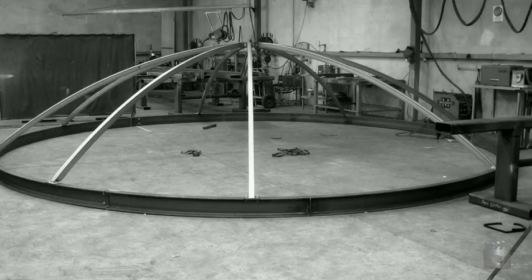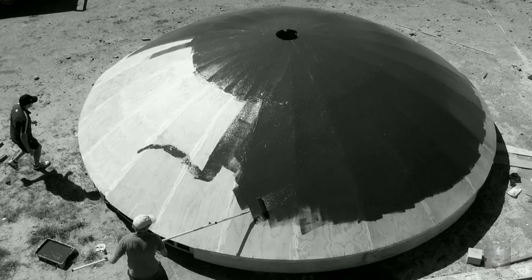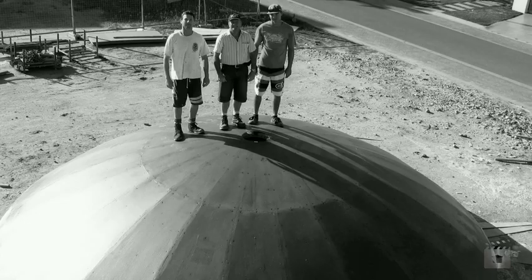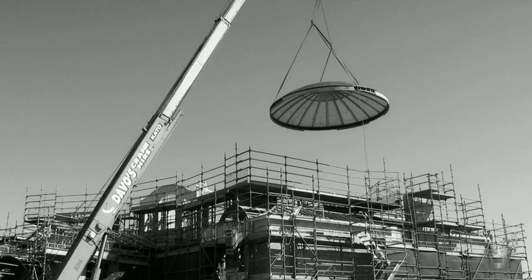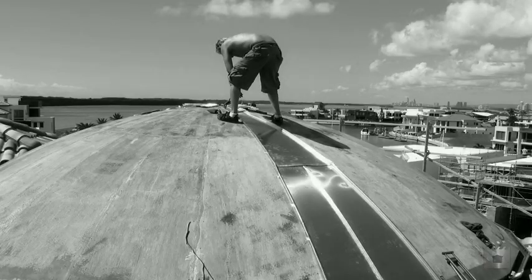The copper dome was another interesting thing we had to do — that was the first copper dome I've built. Main steel base, steel bearers, and then two lots of ply put in place: first nine millimetres and then another nine millimetres on top of that, because it had to be something you could stand on. Then the copper was put on while the roof was actually up in place.